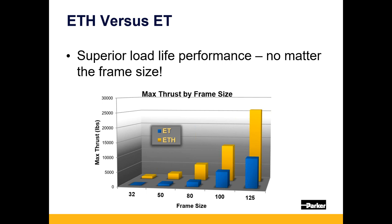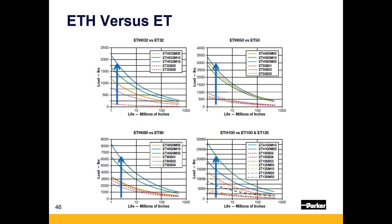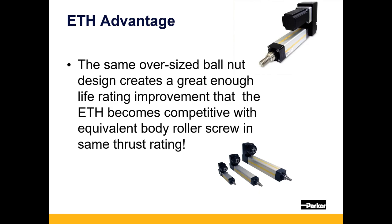A lot of OEM machines come down to envelope size — marketing departments define how much space is available and how big the equipment can be for the market to accept it. Being right-sized and saving as much space as possible is key. Competitors are still in the force classes of the legacy ET, which is many times smaller than the ETH. This is due to the oversized ball nut and its proprietary nature — there's very little dead space in the ball nut, meaning all that space is used to add more rolling elements or a larger diameter screw to achieve much better thrust performance.